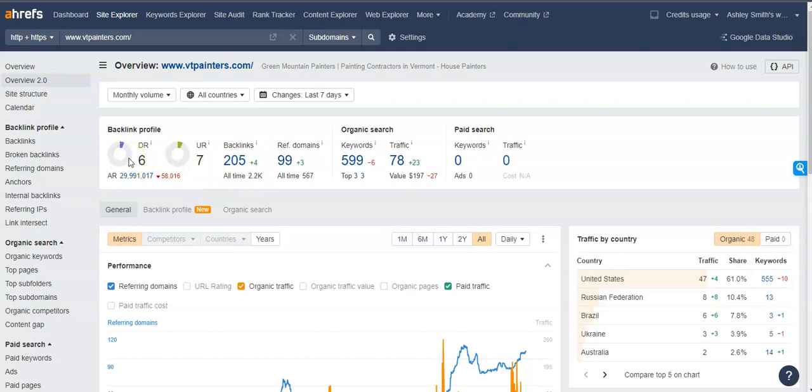A UR rating is essentially a trust rating with Google, and a DR rating is a power rating with Google. These look at the overall site — how powerful it is, how trustworthy it is — and the higher they are, the more powerful that site is and the better it's going to rank in the search results.